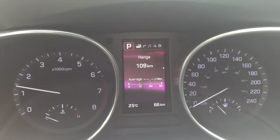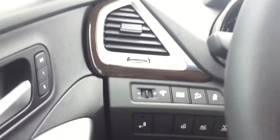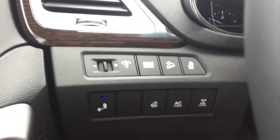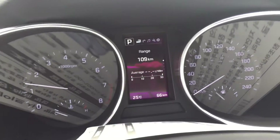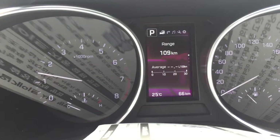Just so you can see the meters here a bit better. Heated steering wheel as well. You can change your drive mode: Eco, Sport, and regular.